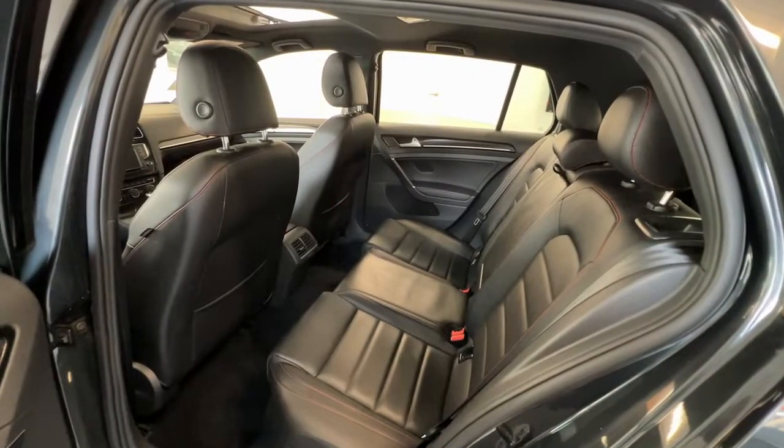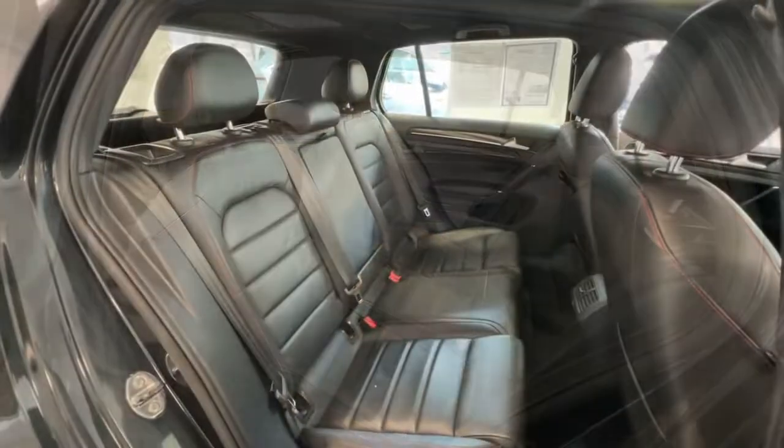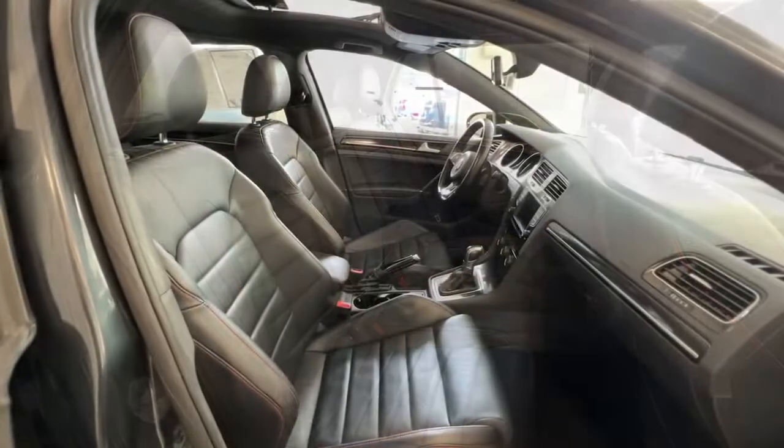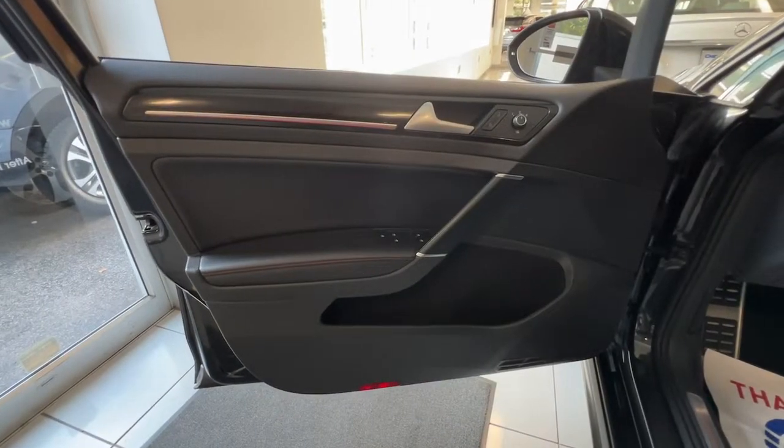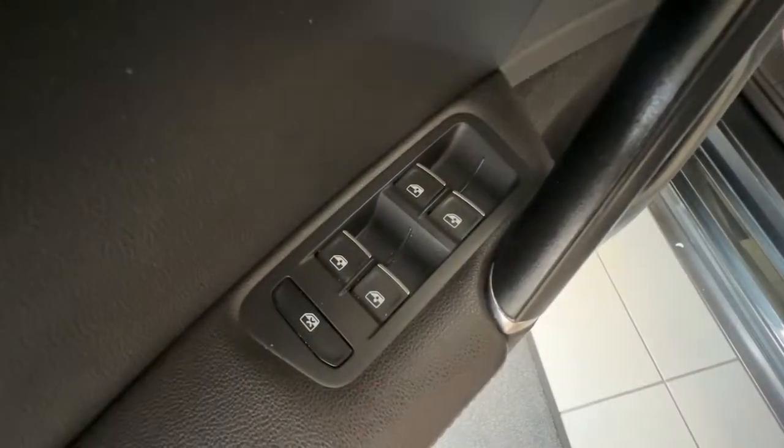Fuel-efficient, impeccably built, safety-minded, connected, and refined. This is the affordable, family-friendly hatchback with an undeniable sports car soul. The following are some of this vehicle's highlighted options.